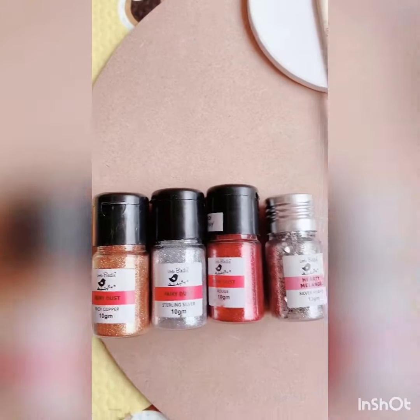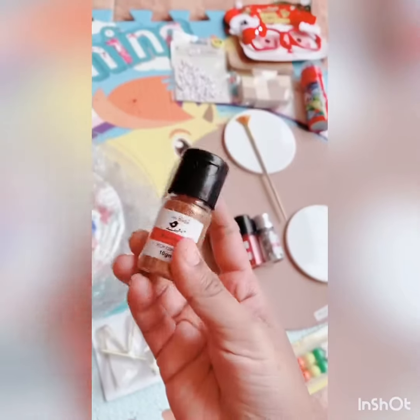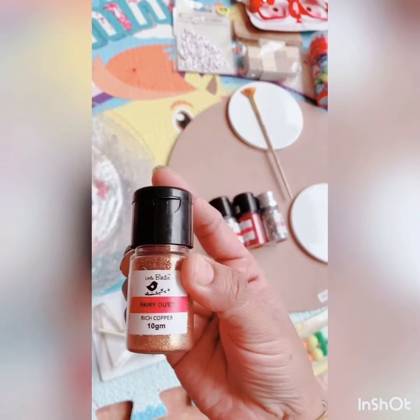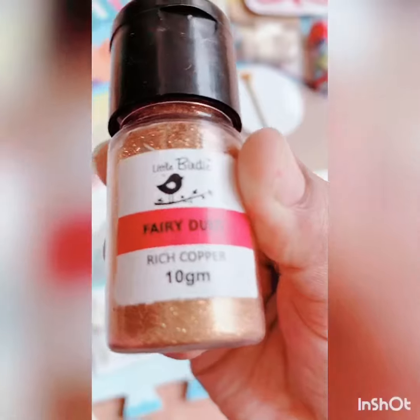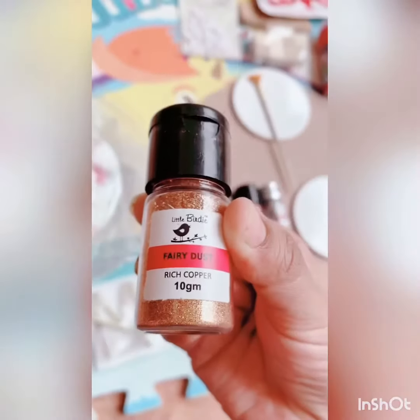This is 160 stencils. This is fairy dust which is very good — I have used it in epoxy resin. It has a little effect, actually it has a very good effect.